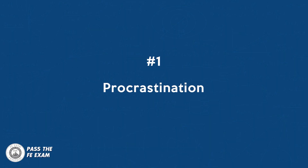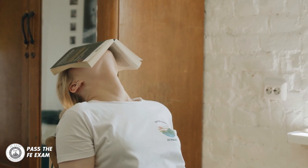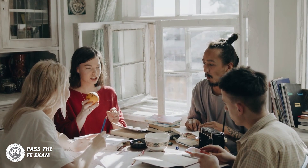Number one: procrastination. This is the act of putting off studying until the last minute. It can be tempting to delay studying in favor of other activities, especially if you're still in school. But this can lead to cramming and a lack of retention of information, ultimately causing you to not pass the FE exam.